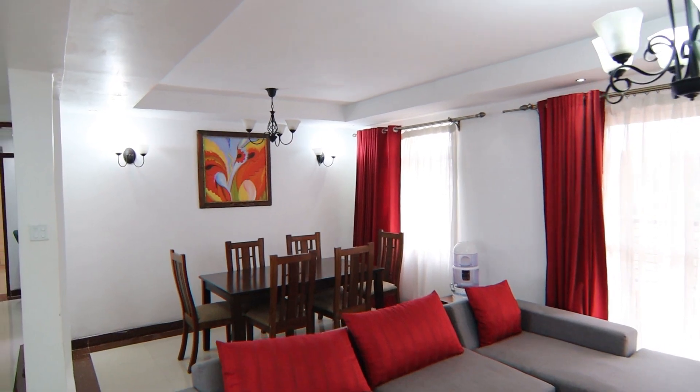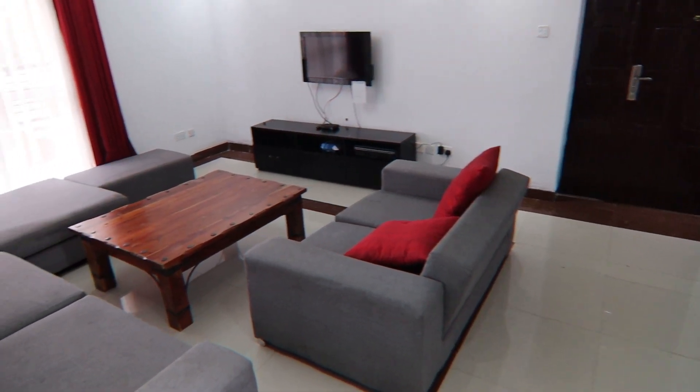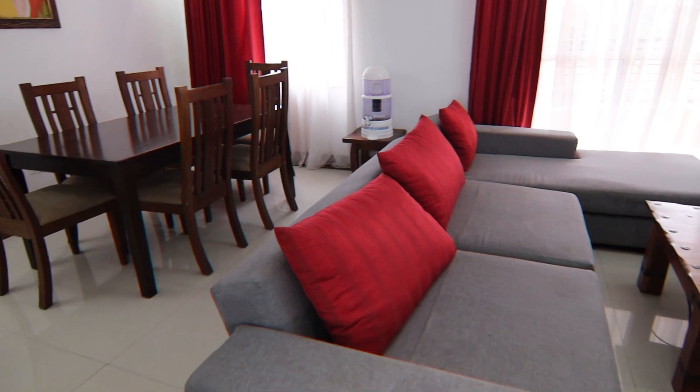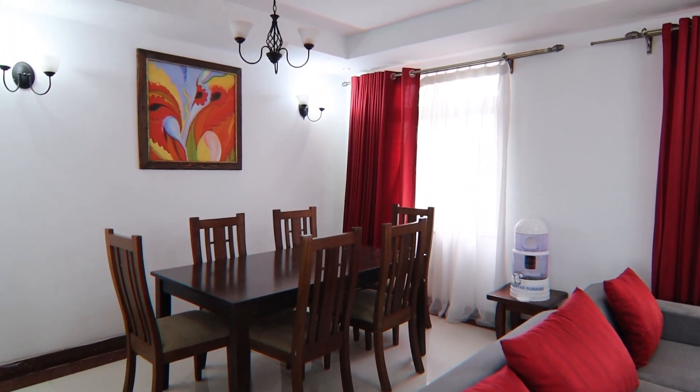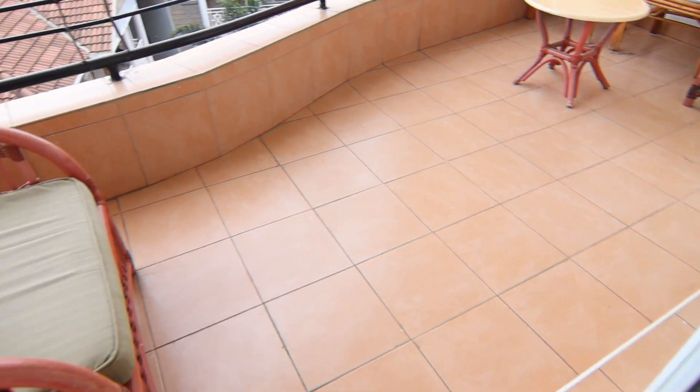The units are very well finished with gypsum ceilings. From the main entrance we go to the main lounge which opens to the dining area. These are very airy and well-lit spaces which open also to the balcony, giving you a very good view of the surrounding Kilele Shoa area.